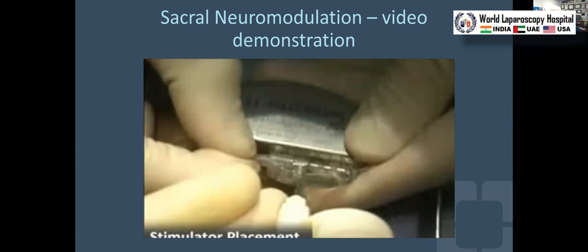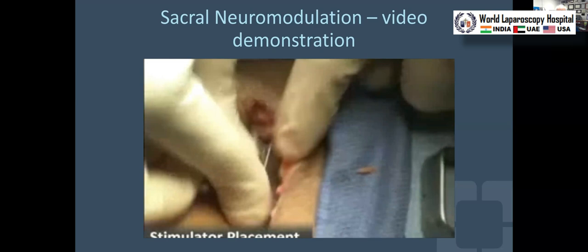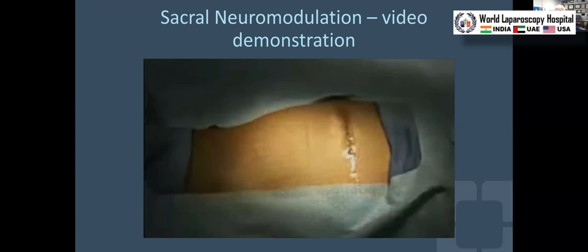We program the device in the operating room. There are four leads, so we can have combinations of positive, negative, and ground amongst those four leads. I tell patients it's like having cable or satellite TV — you can buy a package and regulate it, but you can't get anything outside of that package. We set the package in the operating room, and then patients can play with something like 16 options at home based on which electrode is positive, negative, or ground.